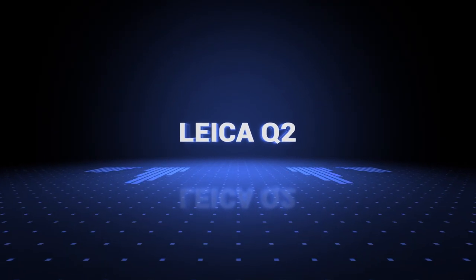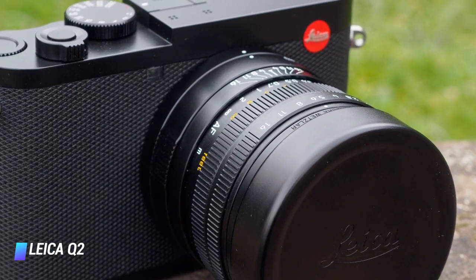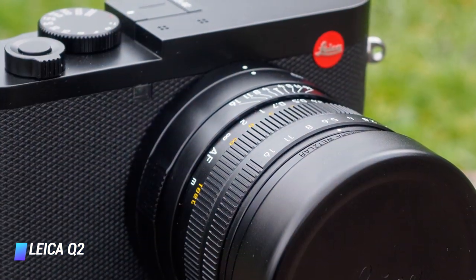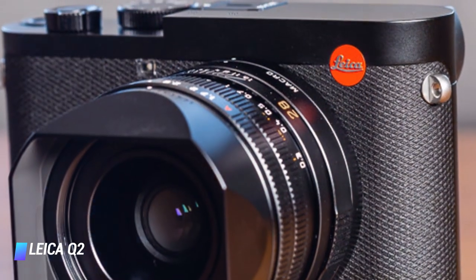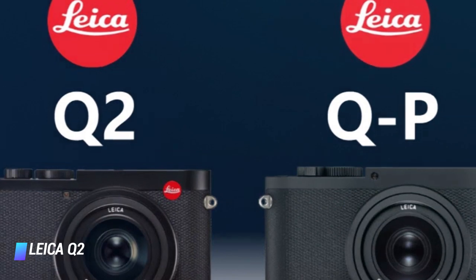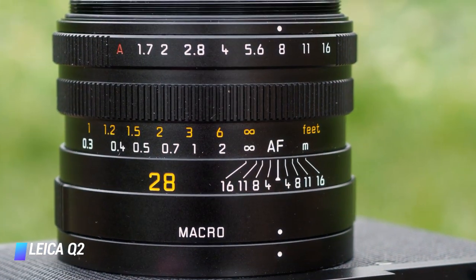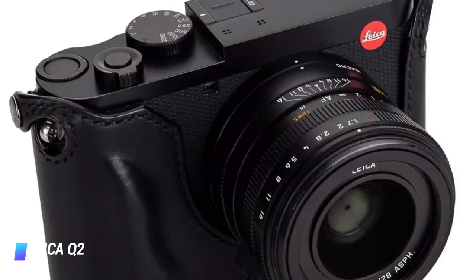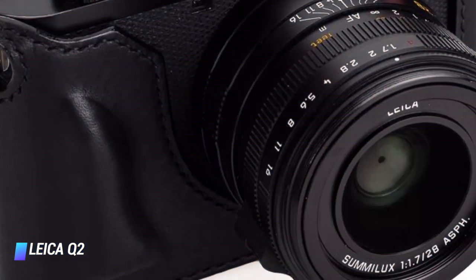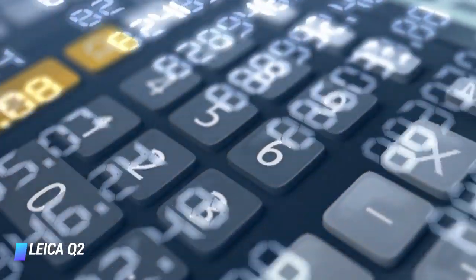Coming at number 7: Leica Q2. Leica cameras tend to divide opinions quite strongly. They are fearsomely expensive, built to traditional designs and standards that many consider dated or irrelevant, and rarely match modern rivals for features and technologies. But there's more to cameras than numbers on a spreadsheet, and everything about the Leica Q2 is superb, from its full-frame image quality with its new 47-megapixel sensor, through to its Leica-made Summilux lens and its stripped-down, minimalist design. Using a Leica isn't just about the images, it's about the experience too. So you just need to decide if the experience is worth all this money.